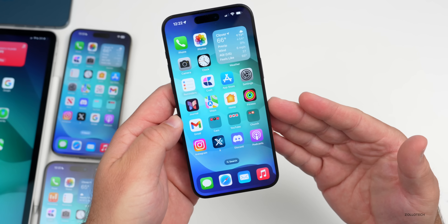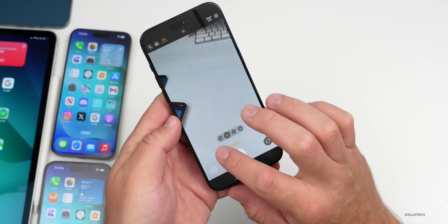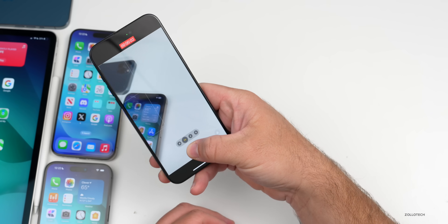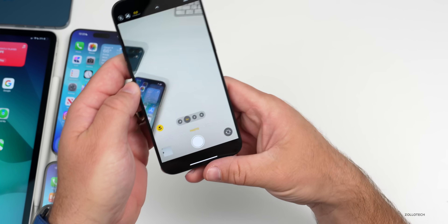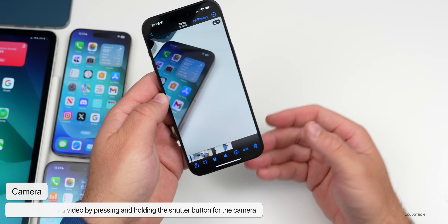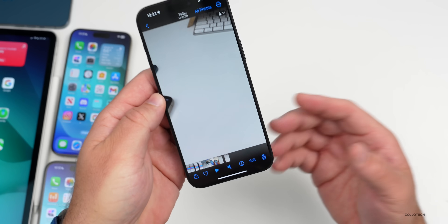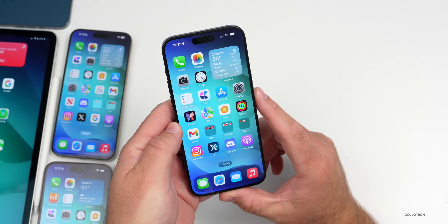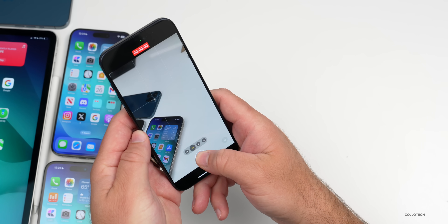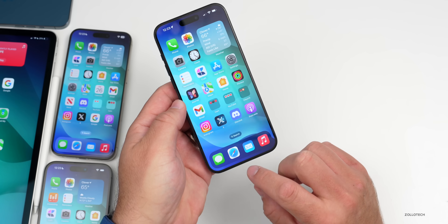One feature I personally don't use enough: when you need to quickly capture a video in the Camera app, instead of switching to video mode and adjusting all the settings, simply press and hold the shutter button and it will start recording. As soon as you let go, it stops and saves the video with your current settings. This is very useful — especially from the lock screen — if you need to quickly get in and record something.